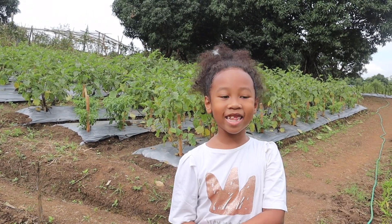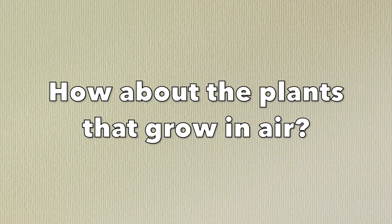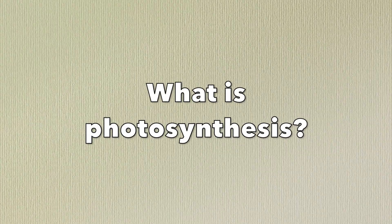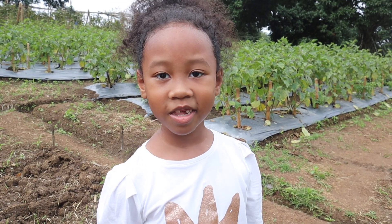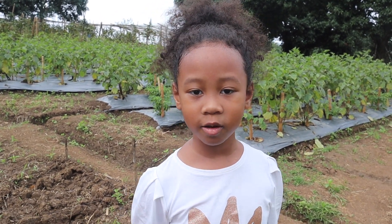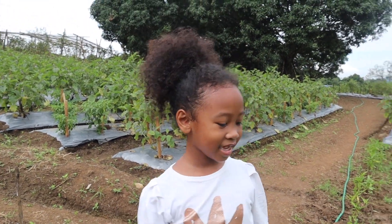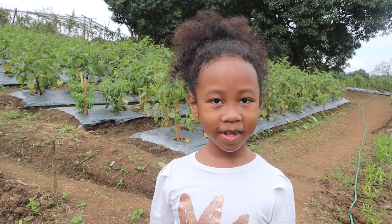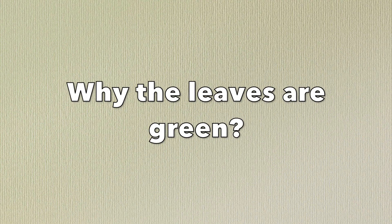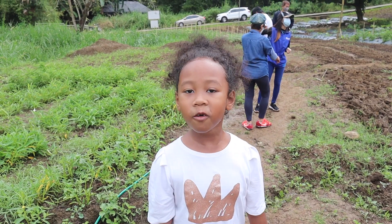Terrestrial plants, aquatic plants, mineral plants. Photosynthesis is the process where the plants make their own food. The plants need sunlight, soil, water, and air. The leaves are green because of the chlorophyll.